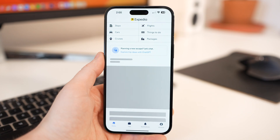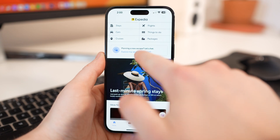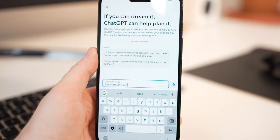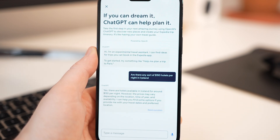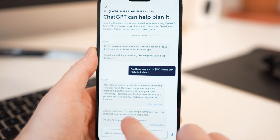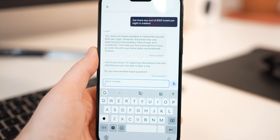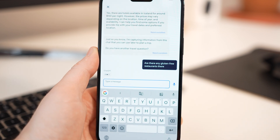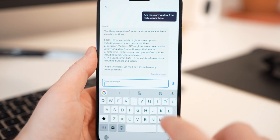Expedia, the all-in-one travel companion, recently updated their app to include support for a GPT-powered chatbot that aims to help users plan a new trip. The chatbot is front and center when you boot up the app for the first time. You can ask it to help you plan a trip to Iceland, and it'll tell you all about the country, popular attractions, and local cuisines. You can ask if there are hotels under $150 per night, and it'll give you a list of budget-friendly spots. You can also ask about gluten-free restaurants, and it'll not only know what you're talking about but give you gluten-free restaurant options.